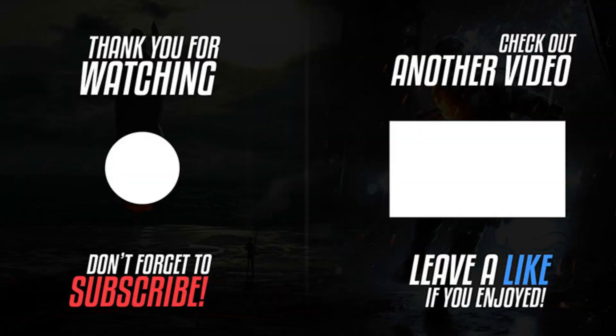Thank you for watching. I hope you enjoyed the video and please don't forget to subscribe, give the thumbs up or thumbs down, and see you in next week's video.